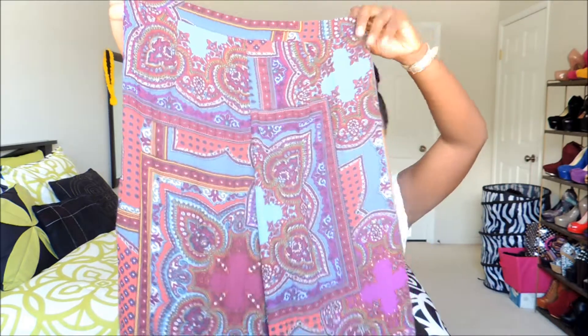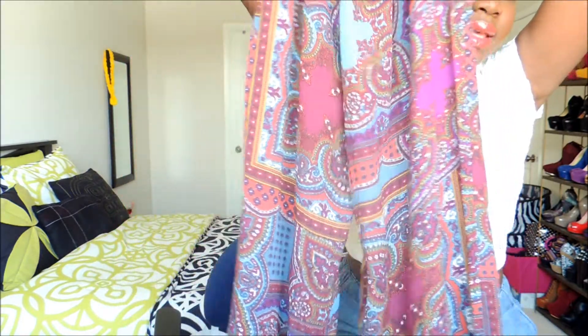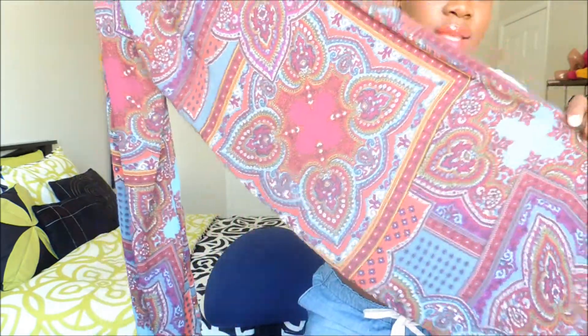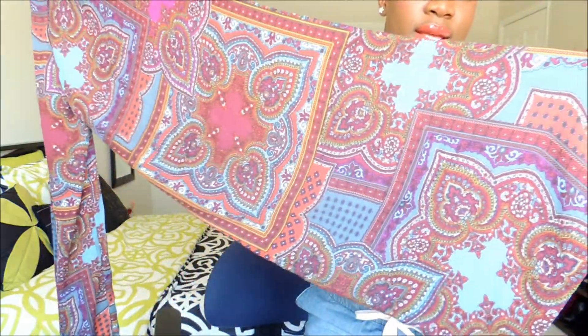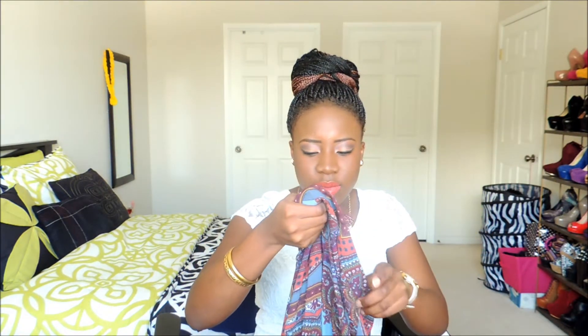Onto the bottoms — I got these white leg pants from Forever 21. I love the print. Originally thirty dollars but I got them for seven dollars fifty.